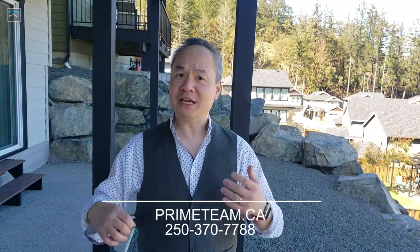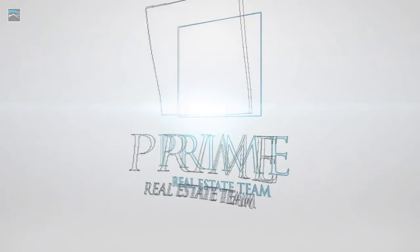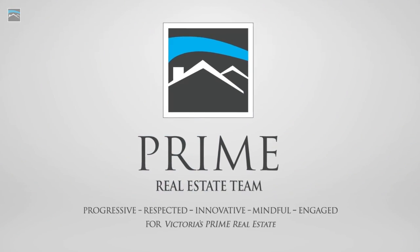Not bad, huh? 36 Bamford Court. Click on the link below for more information, or give us a call if you'd like to come by and have a look. See you soon!